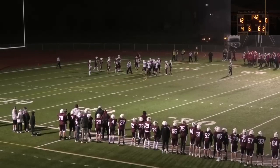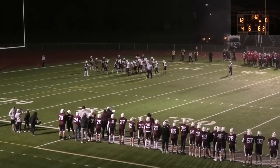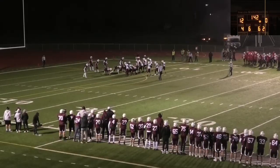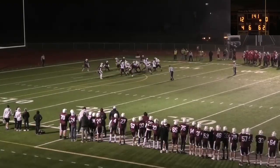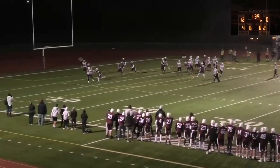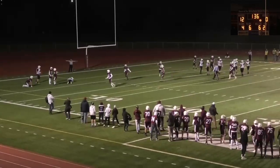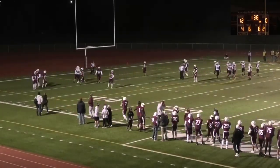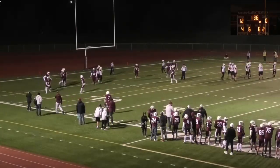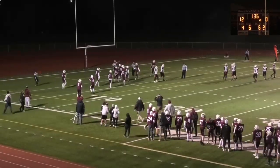Pierz will still go for it on fourth down — fourth and goal from the five. No wide receivers for Pierz; all players inside tight from the five. The quarterback is rolling out, going to throw a pass — it is going to be incomplete. Good pressure by Sox Center on the quarterback; Ethan Riley was right on him. The quarterback was falling backwards, just kind of lofted it up into the corner. Schlegel with good coverage — incomplete pass. Sox Center does hold after all.